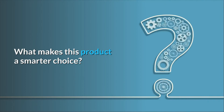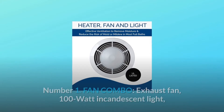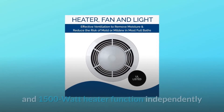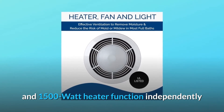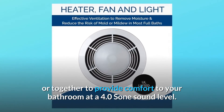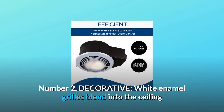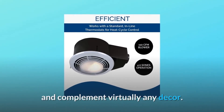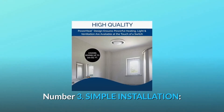What makes this product a smarter choice? Number 1: Fan Combo. The exhaust fan, 100-watt incandescent light, and 1500-watt heater function independently or together to provide comfort to your bathroom at a 4.0 sone sound level. Number 2: Decorative. White enamel grills blend into the ceiling and complement virtually any decor.